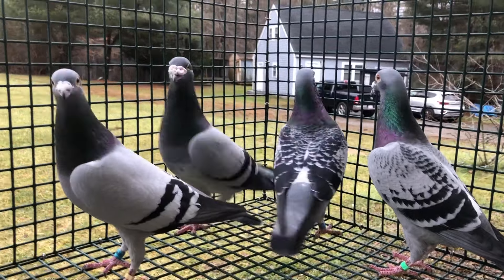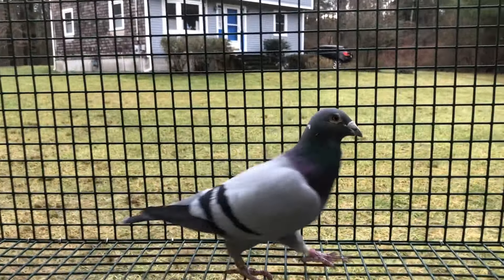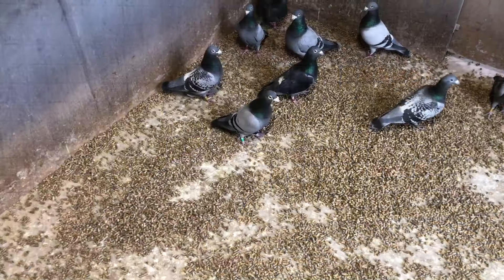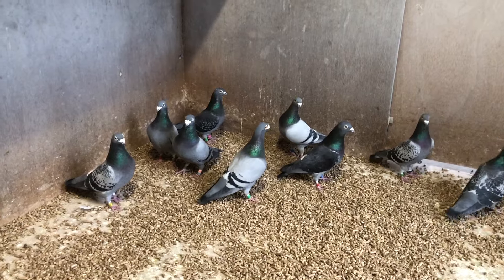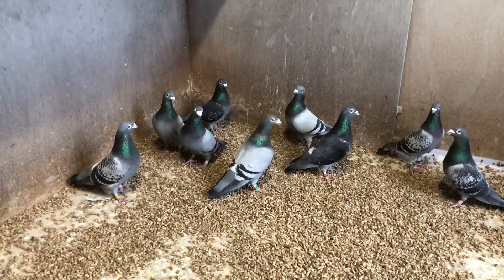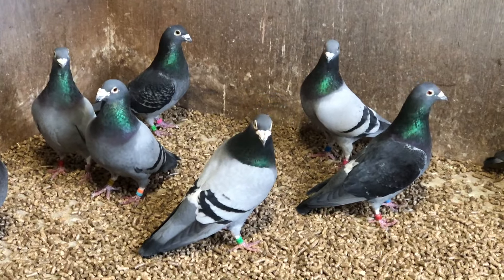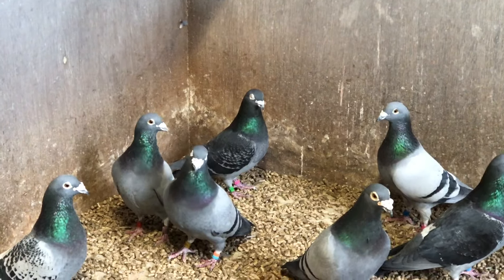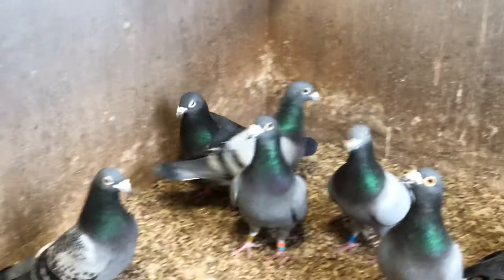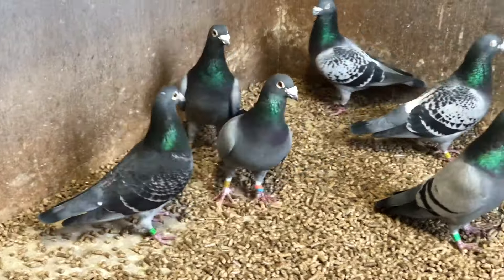These pigeons have never seen a drop of antibiotics in their entire lives. I vaccinate them, I worm them, and I give them the minerals that they need — and the condition is there. The blue cock in the center is ASB 71, superstar racer; I retired him as a two-year-old and he's behind all kinds of champions — AU convention winners, one-loft winners. The dark checker in the back corner won the 2018 Hoosier Classic Million Dollar Race.